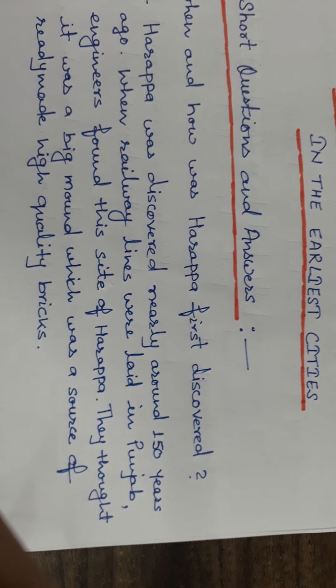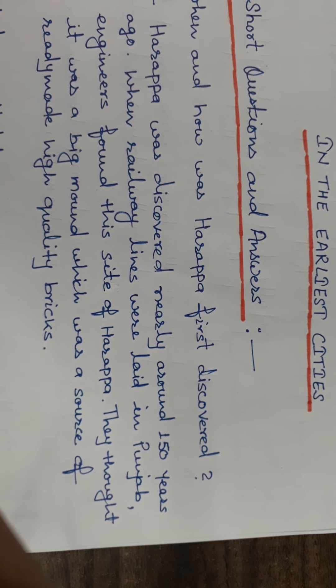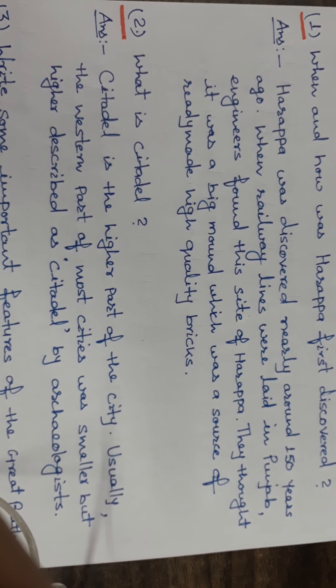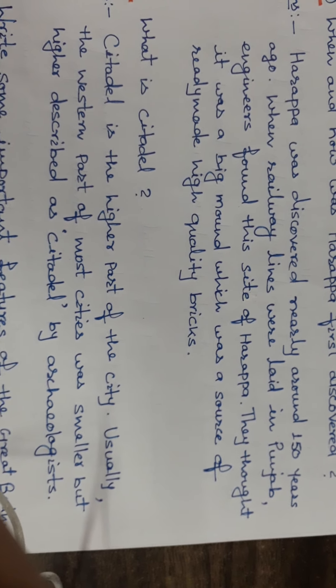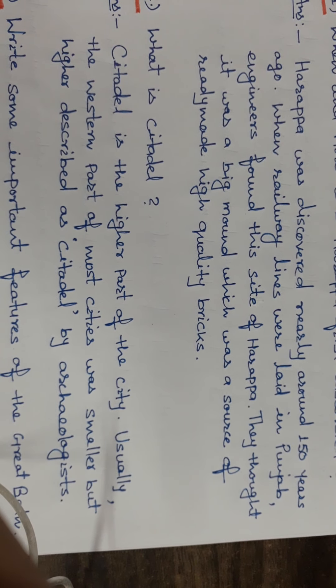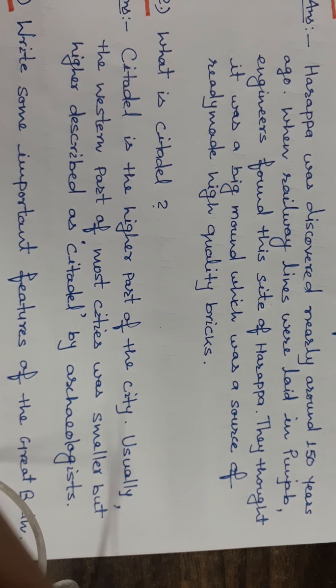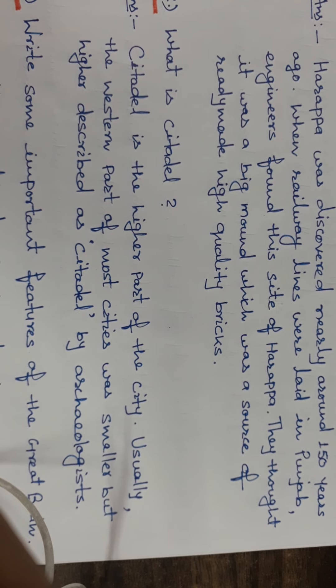Engineers found this site of Harappa. They thought it was a big mound which was a source of ready-made high-quality bricks. Next question: what is a citadel? The citadel is the higher part of the city. Usually the western part of most cities was smaller but higher, described as the citadel by archaeologists.